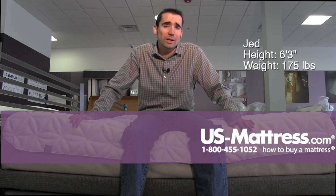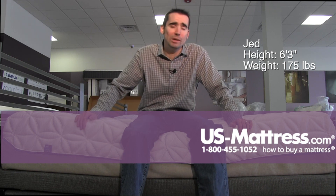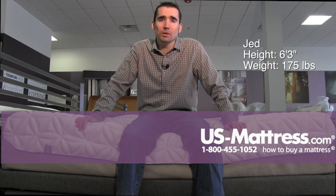If you are a stomach sleeper, however, you probably want something a little firmer, because you are definitely going to sink in a lot into this mattress. If you sleep on your stomach, you're probably going to throw your back into an elongated U-shape. Stomach sleepers will probably want something a little firmer.